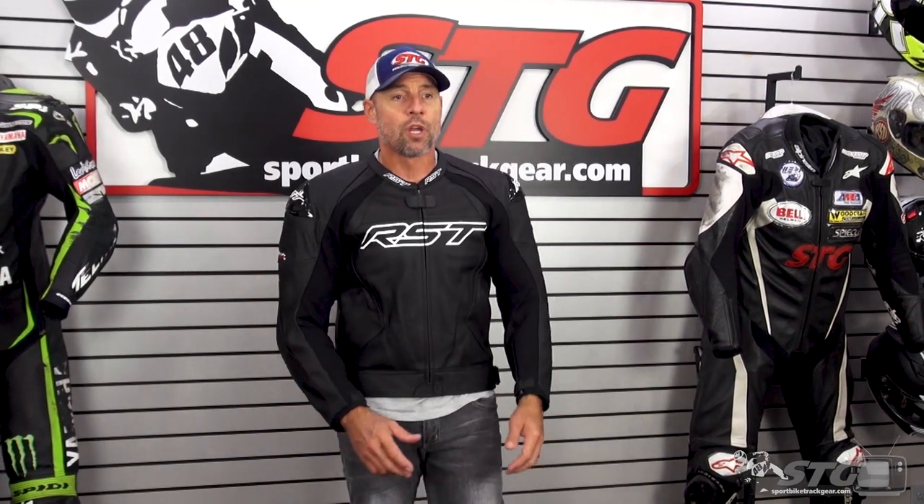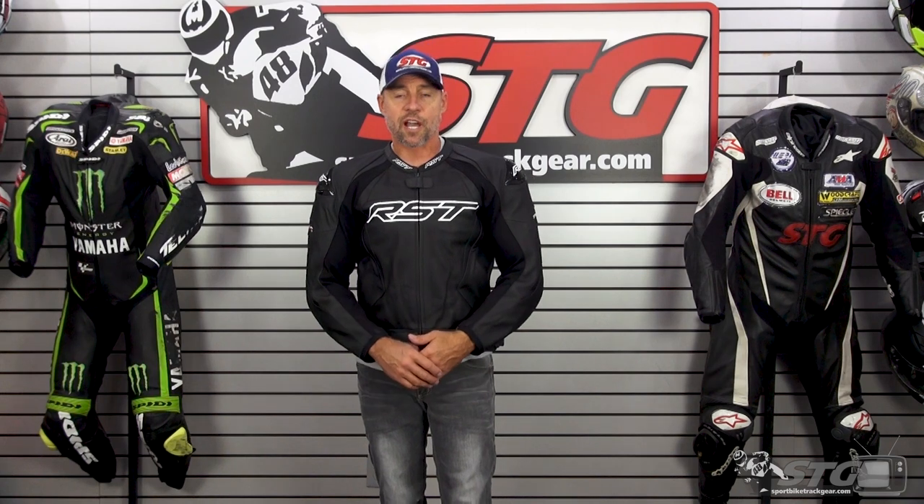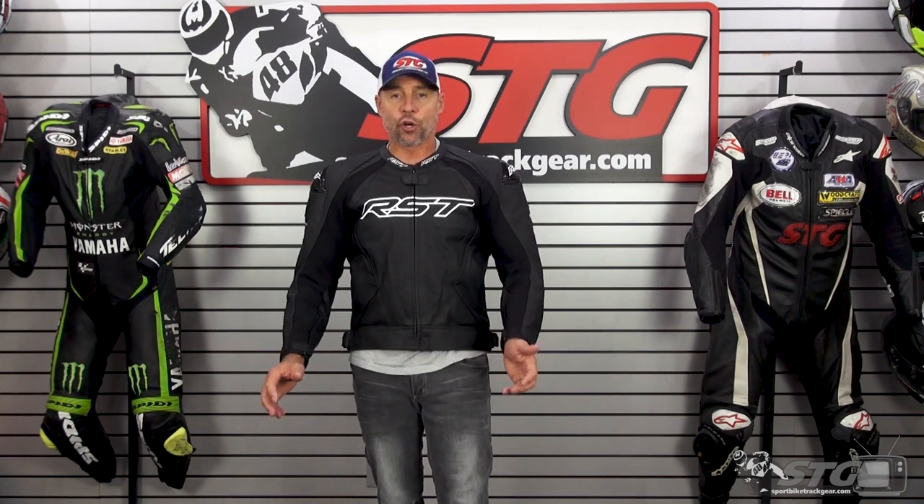This coat can be used standalone, or you can pair it up with the TrackTech Evo 4 leather pants to have yourself a nice two-piece riding suit. A lot of people have been asking, where's the two-piece suits from RST? Well, here you go. You partner this up with the appropriately sized pair of pants and you are good to go.